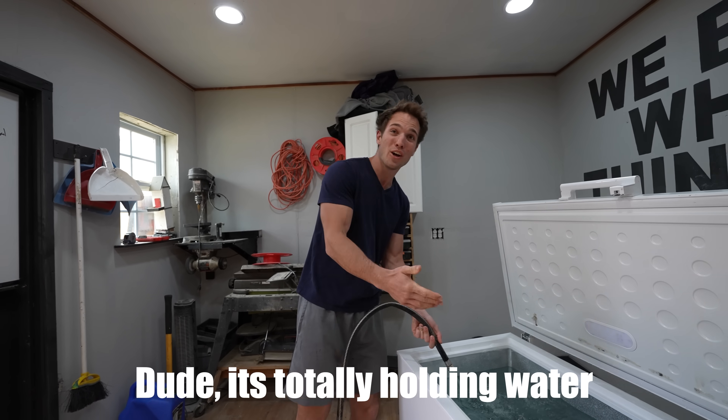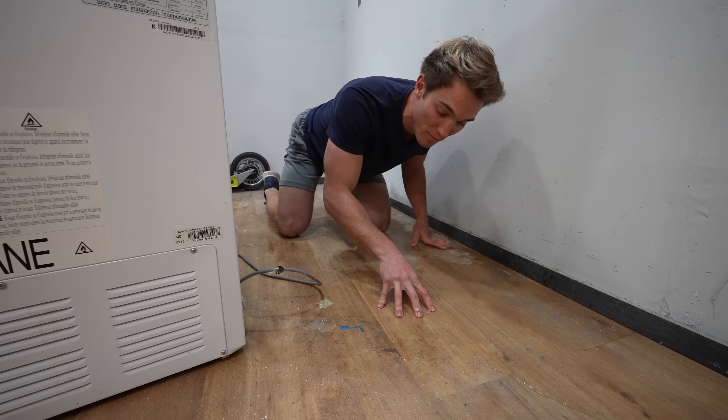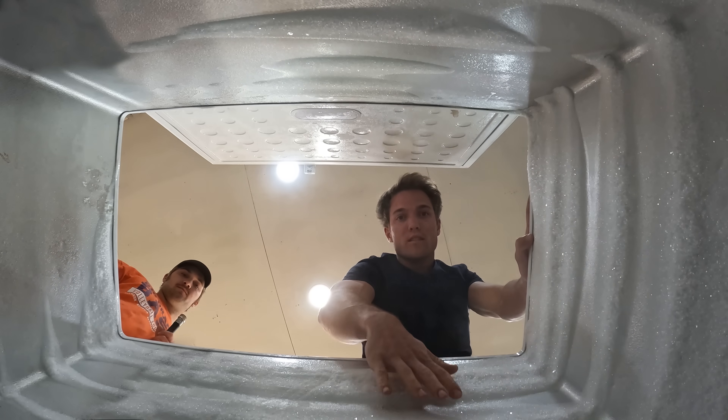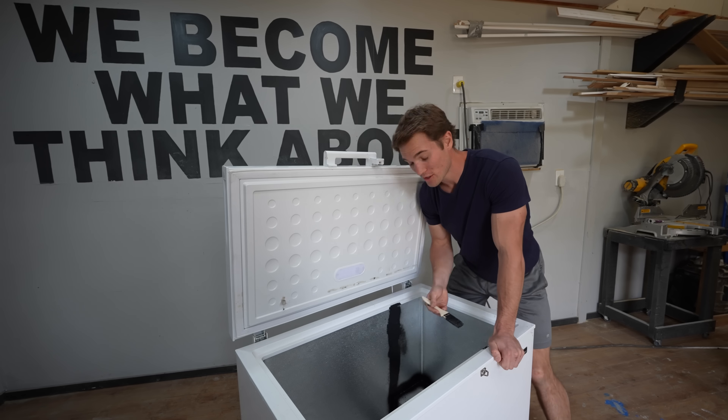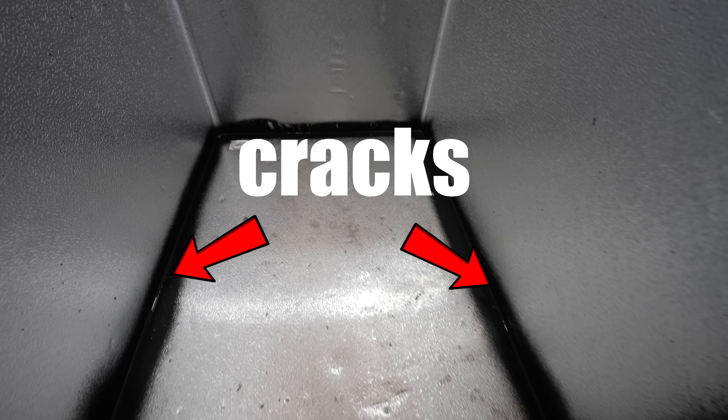While filling it up, it seemed to be holding water really well. It's totally holding water! But as it turns out, freezers aren't meant to hold a thousand pounds of water. It's actually not holding water — there's a pretty bad leak somewhere. So we had to drain the freezer to figure out what the problem was. I found out why this thing's leaking: on the bottom there's cracks, so I just coated it in FlexSeal. The problem is FlexSeal takes about two days to dry.